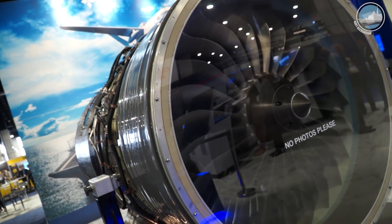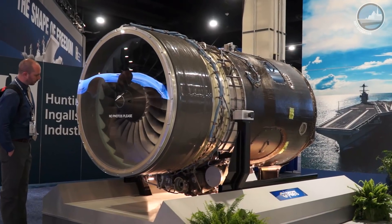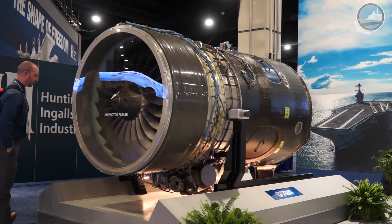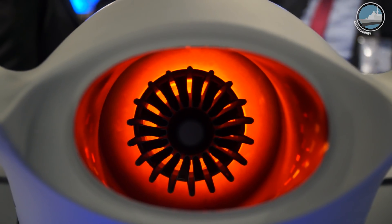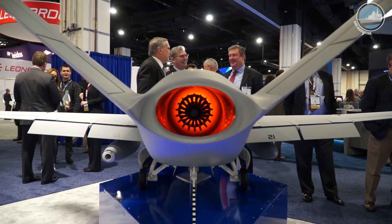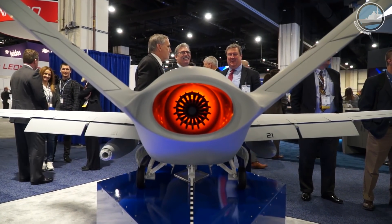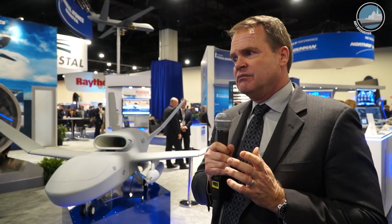Our team includes Boeing, BAE, L3, Fokker, Pratt-Whitney, and others. If you pan over to the left you can see our Pratt-Whitney 815 engine, which is going to be central to this airplane. We believe that we have some distinct advantages — our engine will allow us to carry substantially more fuel beyond the Navy's objective requirement, and that gives us a very distinct advantage, as well as our legacy of rapid acquisition.